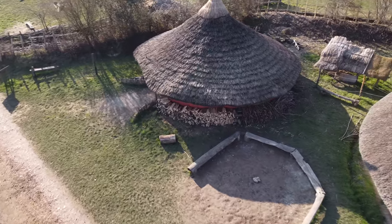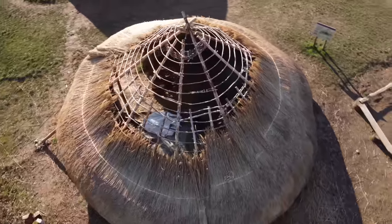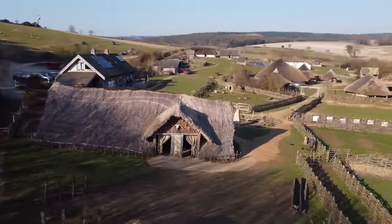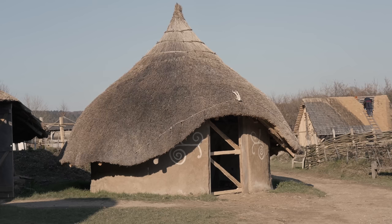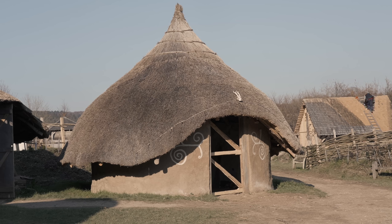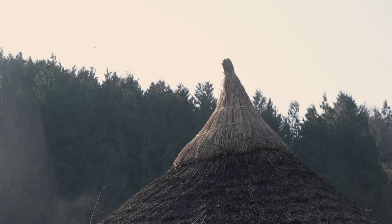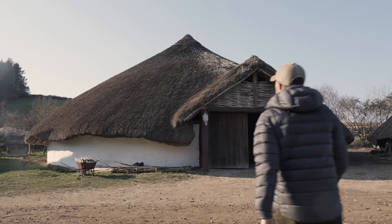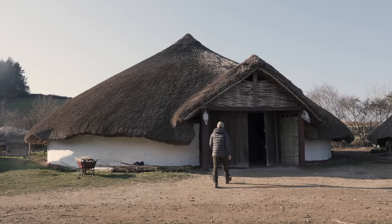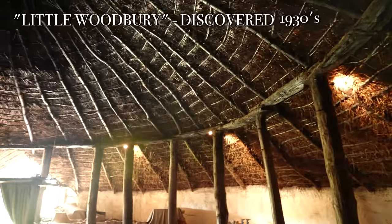The team at Butser Ancient Farm have created a gateway into history, taking you from early Mesolithic primitive living all the way up to the Roman and Saxon eras of Britain. One of the most significant parts of Butser is their Iron Age village. The area consists of six Iron Age roundhouses, all inspired by real-life archaeology findings across Britain. The most impressive is the 50-foot roundhouse inspired by the Little Woodbury roundhouse, discovered on the Salisbury Plains in the south of England.